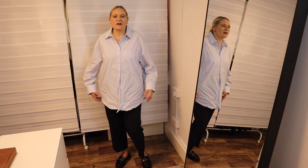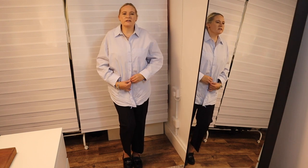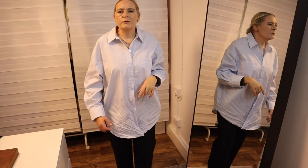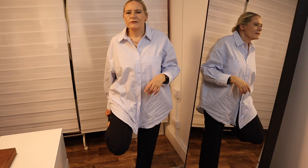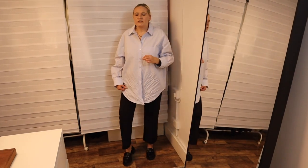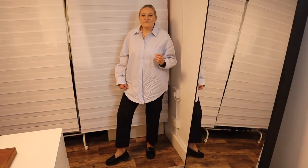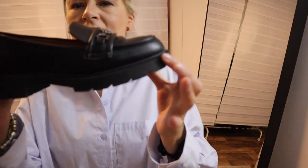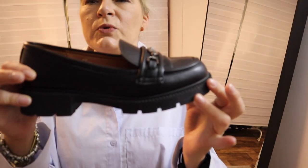Another way of styling it is of course putting on a belt instead and then just letting it hang loose and unbuttoned over the pants — that's another way of styling this particular shirt. I have paired this outfit with my black loafers, a nice flat shoe with a very chunky, bulky sole.